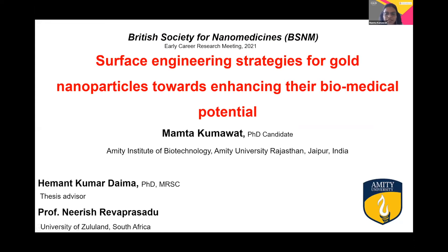Sincere thanks to the British Society of Nanomedicines for selecting and giving me an opportunity to present a part of my work on this beautiful platform. Myself, Mamata Kumawat, and I am from Amity University, Rajasthan, India.